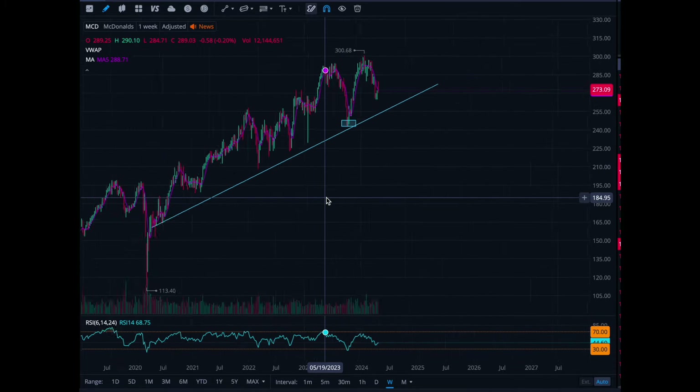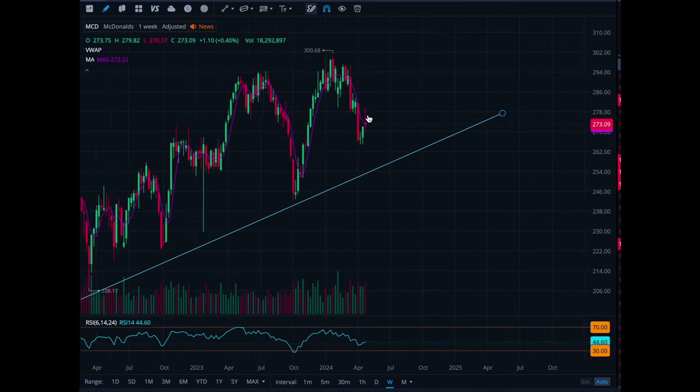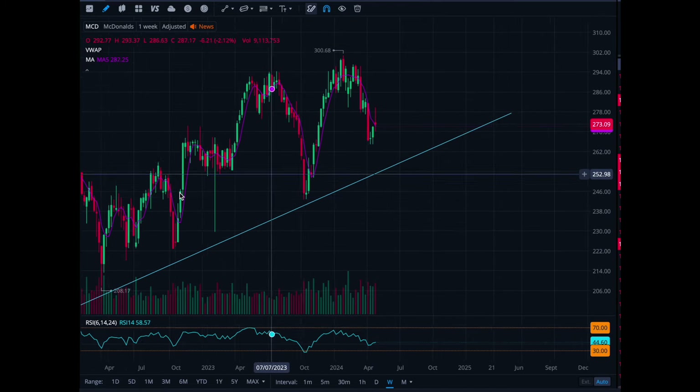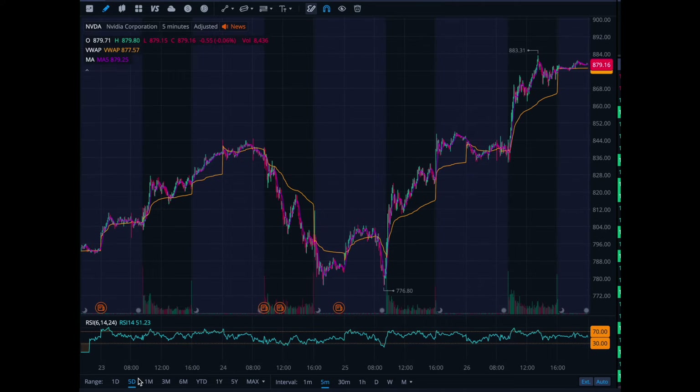McDonald's is a company that is bullish — look at this bullish trend. Any time it's hitting this ascending line that I drew, that will be support. Basically anything McDonald's-wise, 260 and above — 260 is your stop loss. If it doesn't break that, definitely try to make some moves on that.